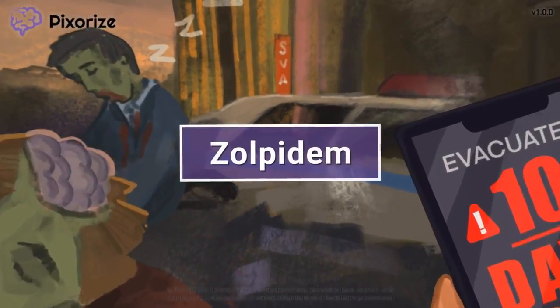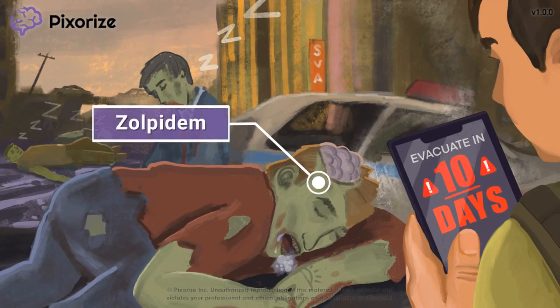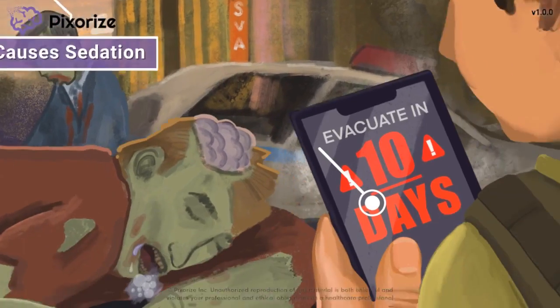Zolpidem is a sedative used short term to help treat insomnia. In this mnemonic video, I'll teach you an easy way to remember everything you need to know about Zolpidem for test day.